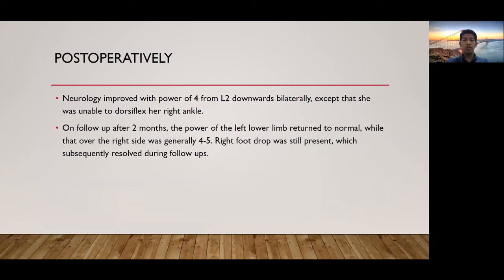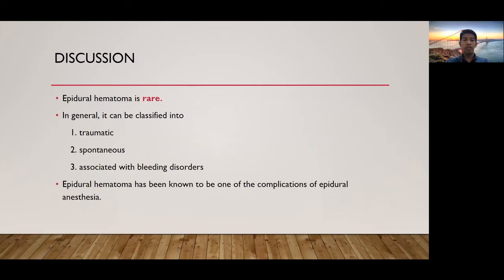Postoperatively, neurology improved with motor power of 4 from L2 downwards bilaterally, except that she was unable to dorsiflex her right ankle. On follow-up after 2 months, the motor power of the left lower limb returned to normal, while that of the right side was generally 4 to 5. Right foot drop was still present, which subsequently resolved during follow-ups.